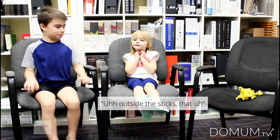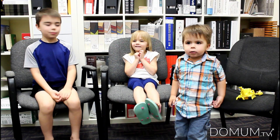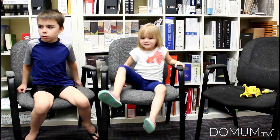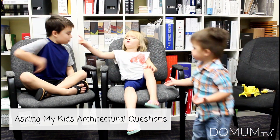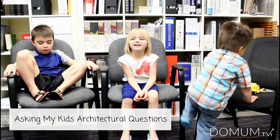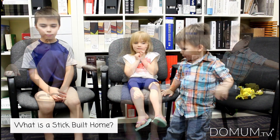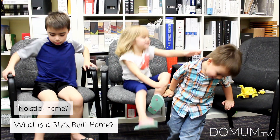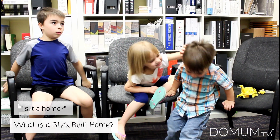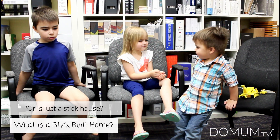It's a house that's made of sticks that is a home for piggies. Yeah, that's what you said. No stick home? No stick home? What is it then? Is it a home that is — that the name is sticks, or is it just a stick house?